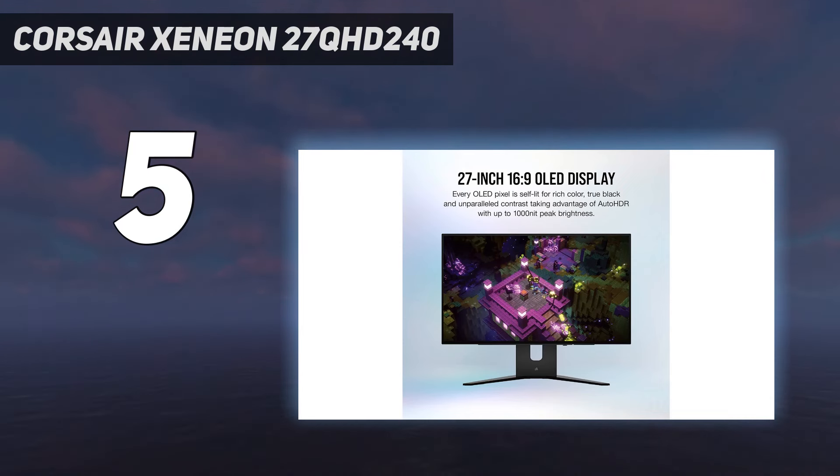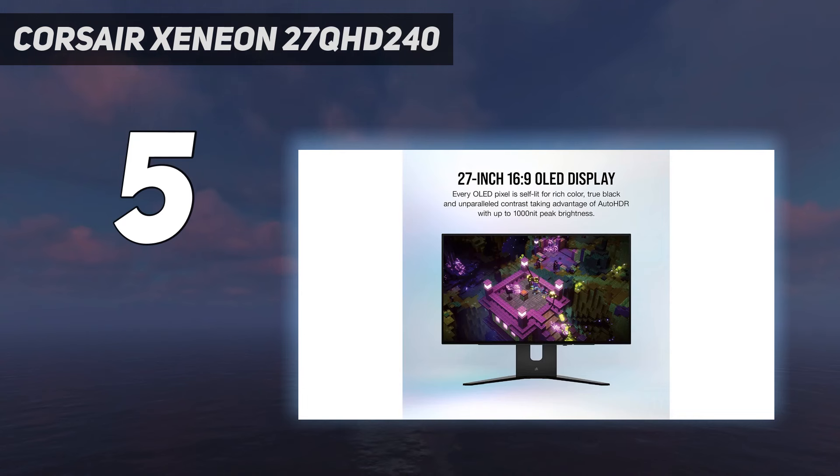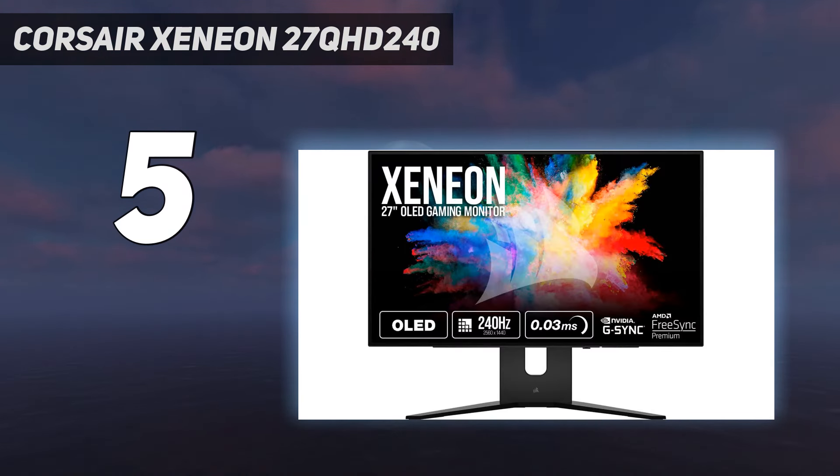Features: The Xenian 27QHD 240 is begging to be hooked up to as many consoles and devices as possible, as it features an impressive number of ports round back. You'll be able to hook up a gaming PC, PS5, Switch, and Steam Deck dock if you've got one to hand, meaning the screen can serve as your one-stop gaming shop.